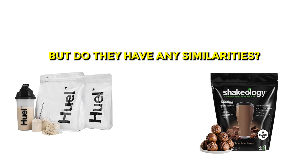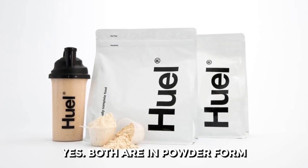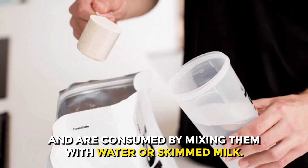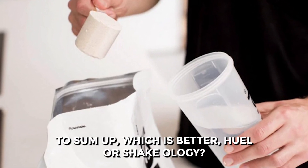But do they have any similarities? Yes. Both are in powder form and are consumed by mixing them with water or skimmed milk.